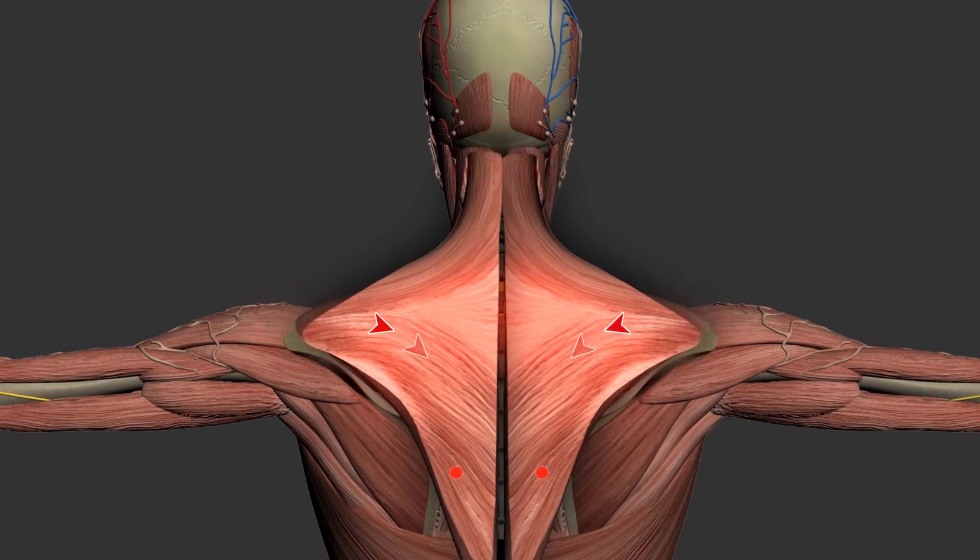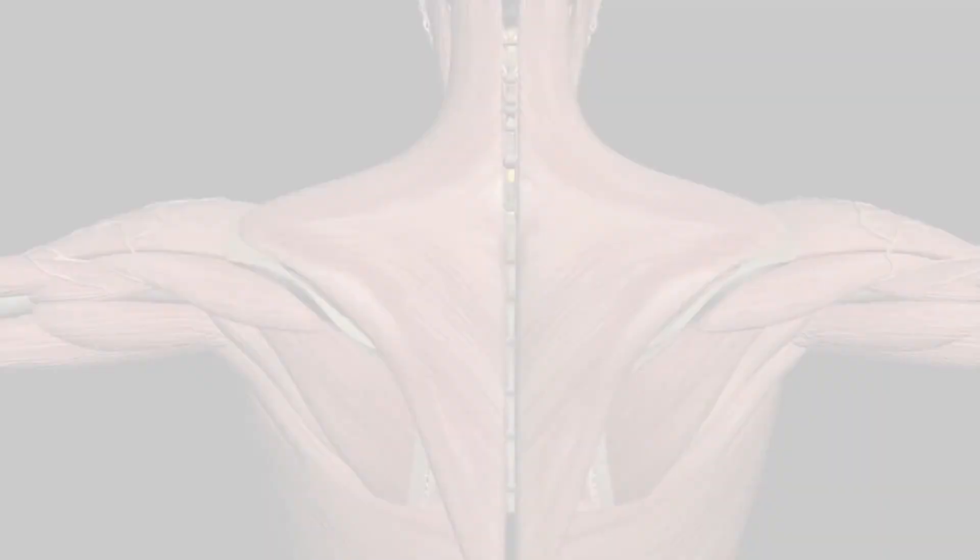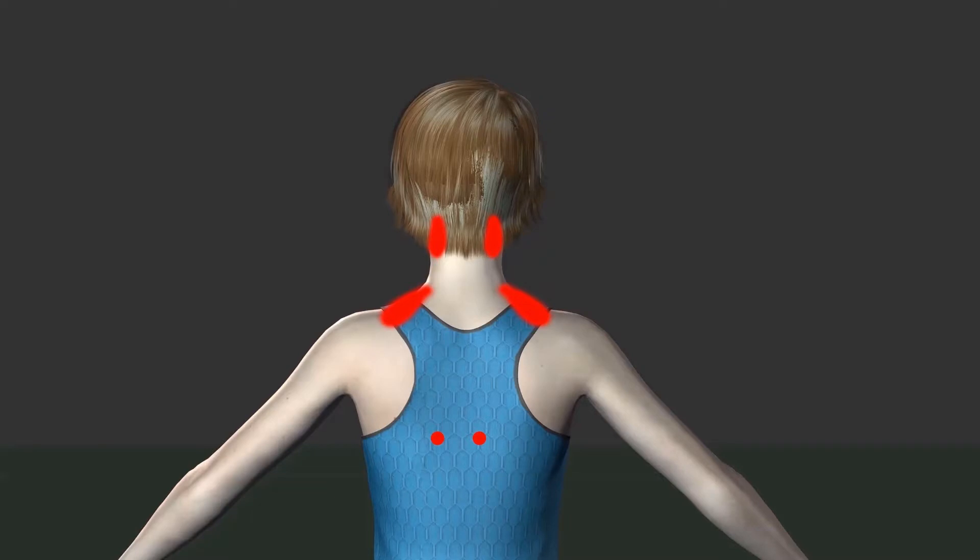Because a trigger point restricts the ability of a muscle to lengthen, it creates mechanical tension at the point of its attachment at the joints, sometimes causing pain further up in the chain of muscles. This phenomenon is called referred pain. For example, a trigger point on the lower trapezius muscle, as shown here, can cause neck pain and headaches.